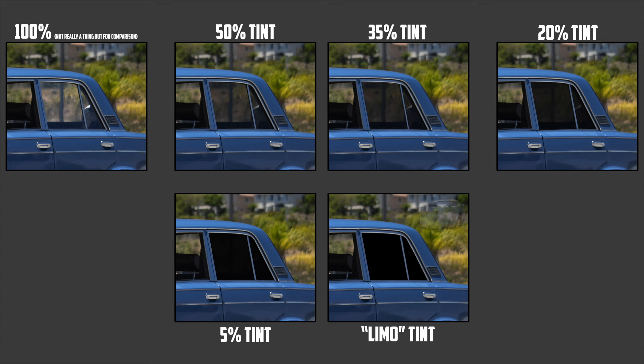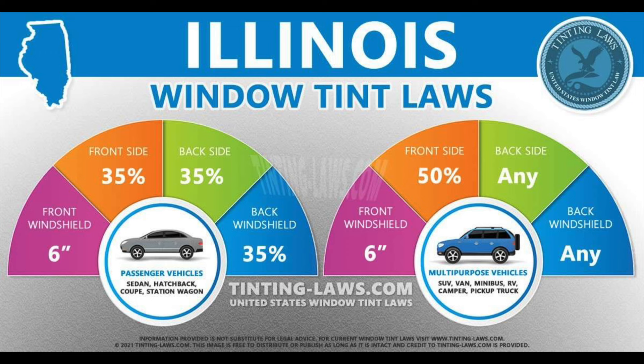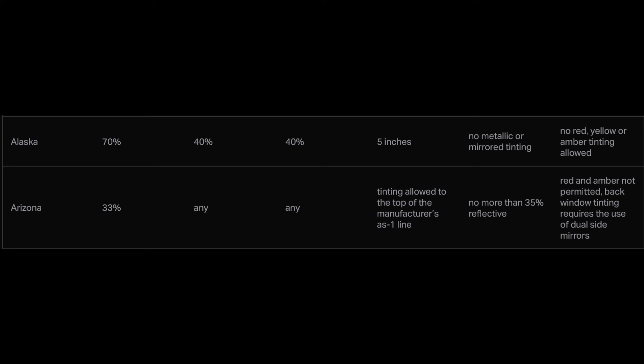Tint thickness is commonly measured in percentage, where the number represents the amount of light that is able to pass through the glass. A completely clear window with no tint would technically be considered 100%. Common percentages are 50%, 35%, and 20%, where limo tint often hovers around the 5% mark. Laws are different by each state, often with hotter states having more relaxed tint laws, while northern colder states seem to have stricter laws — just take a look at the difference between Arizona, a hot state, and Alaska, a cold state.